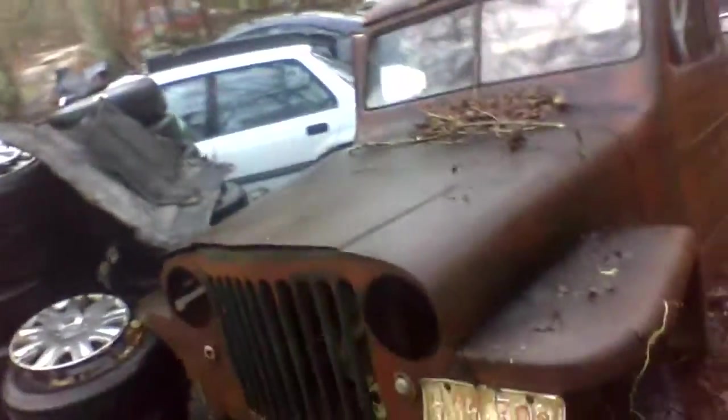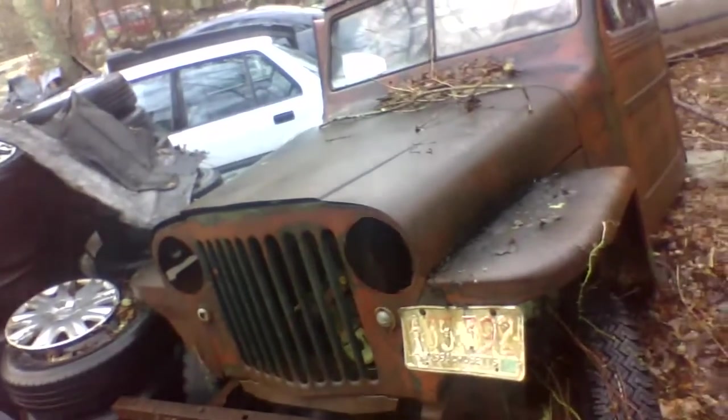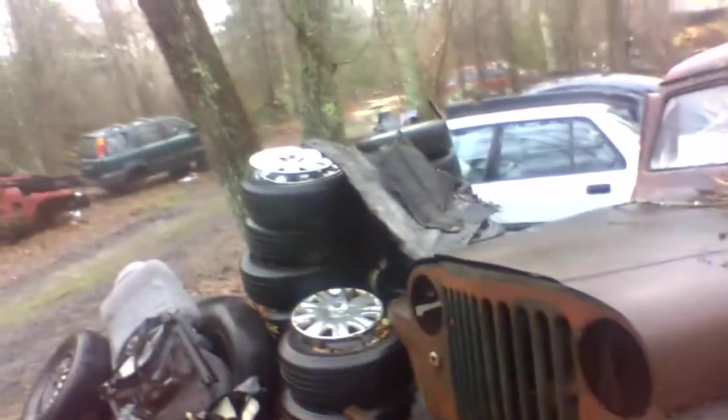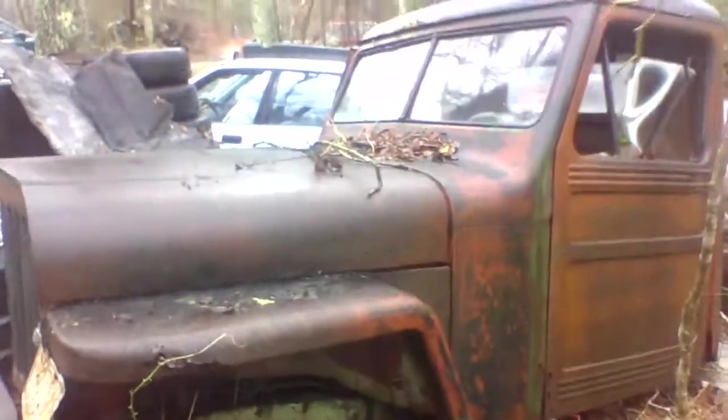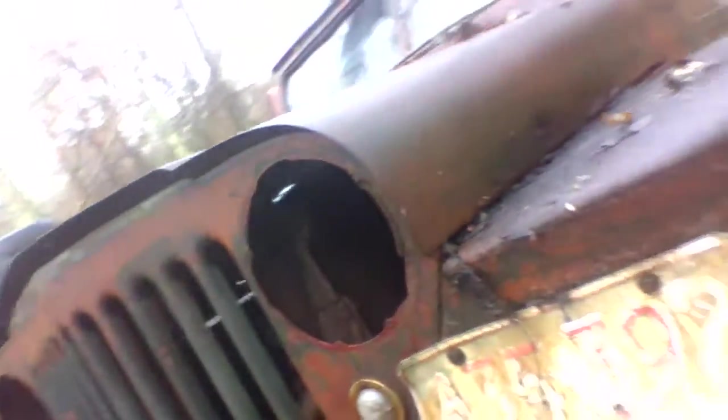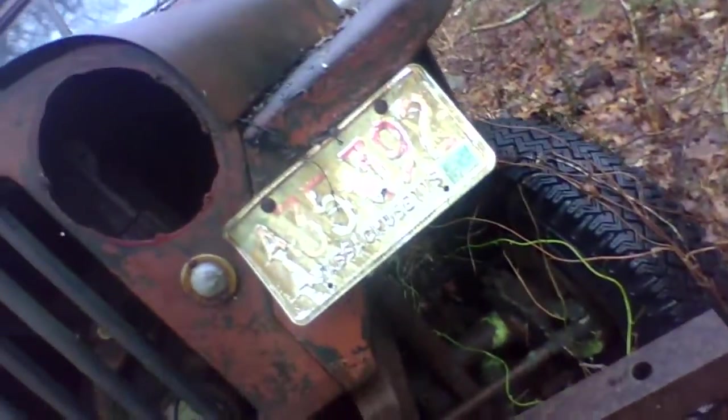So this is the jeep that I'm thinking about taking the fenders off of. It's been out here a lot of years. There's some rust in the fenders and a couple of bends, but that just means I get it cheap and have to do a little work on it. The last registration on this thing was 1974, December.